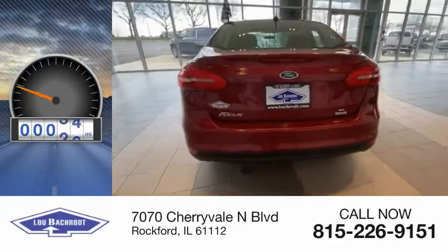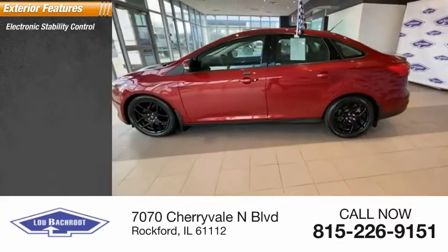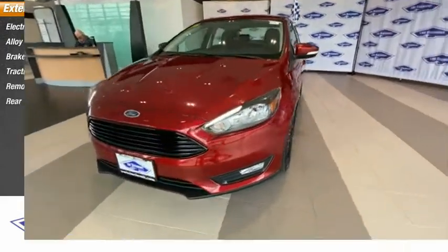This vehicle has less than 40,000 miles. Here are some of this vehicle's great options: electronic stability control, alloy wheels, brake assist, traction control, remote keyless entry, rear window defroster.